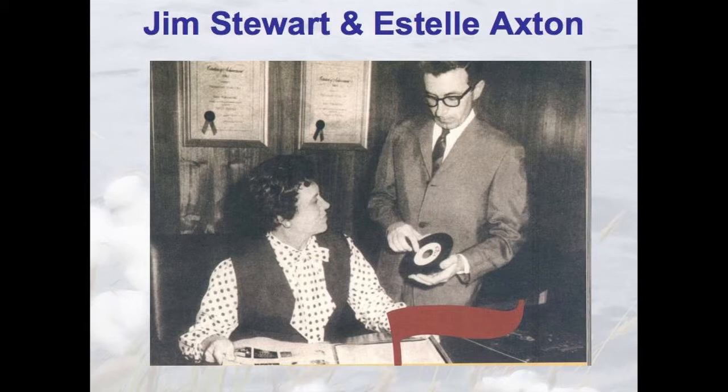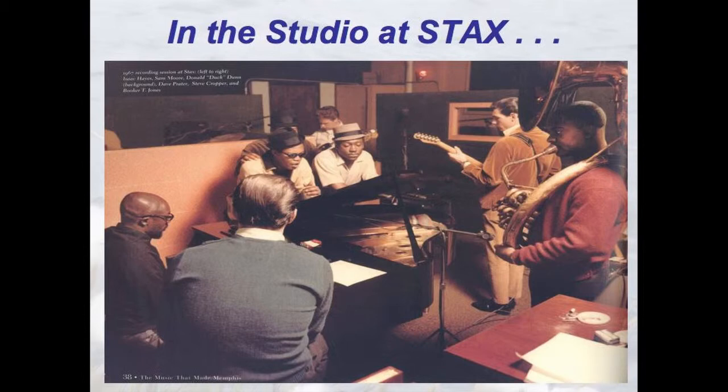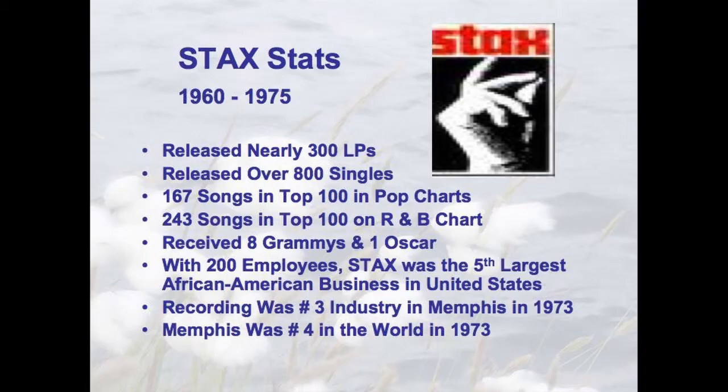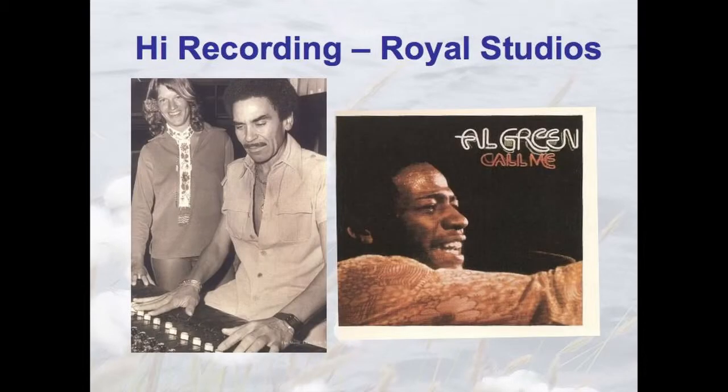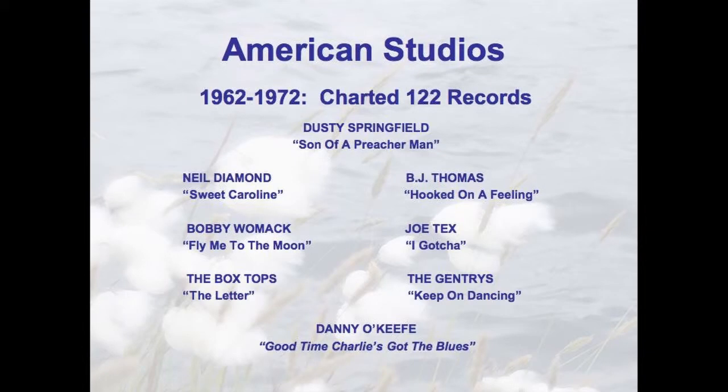Jim Stewart and Estelle Axton opened a recording studio in Brunswick, Tennessee, got sued for the name Satellite, so they bought the Capitol Theater in South Memphis, took the first two letters of their last names — S-T of Stewart and A-X of Axton — and made Stax, the home of soul music in America. Otis Redding, Sam and Dave, Isaac Hayes, Booker T. and the MGs, Wilson Pickett, Eddie Floyd — Blacks and whites working in the studio together making the best music in the history of the world when they couldn't go to a lunch counter together, go to a theater together, or swim in a pool together. 800 singles, 300 albums. Hi Recording, Royal Studios — Willie Mitchell, Al Green. American Studios — Chips Moman and the Memphis Boys: Dusty Springfield, 'Son of a Preacher Man,' 'Sweet Caroline' — written in the Peabody Hotel and recorded at American Studios. Elvis came back and did 36 songs in 12 days, including 'Suspicious Minds.'